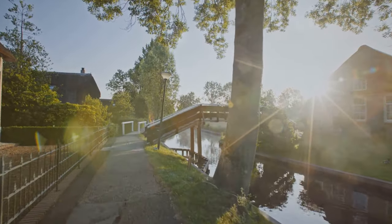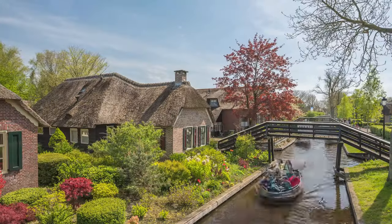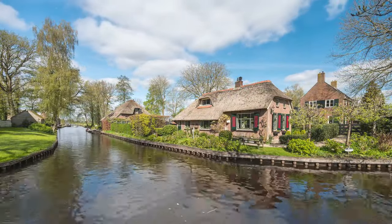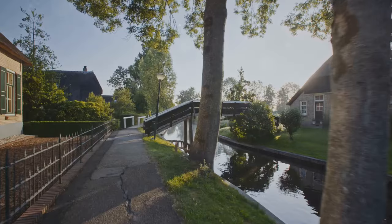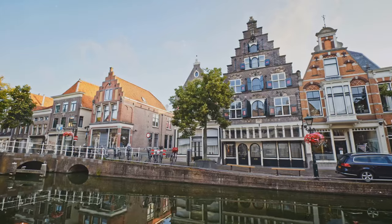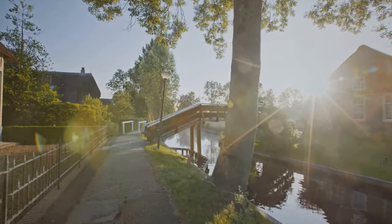Practical tips for navigating the Venice of the North: timing is key. Giethorne can get crowded, especially during peak season, April to September. For a tranquil experience, visit during spring or fall, or on weekdays. Book your boat in advance to avoid disappointment. Respect the peace and be mindful of noise levels. Pack for all weather — Dutch weather can be unpredictable. Have some cash on hand for smaller shops and cafes. Get ready to be captivated by Giethorne's timeless beauty and charm.